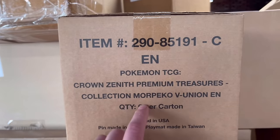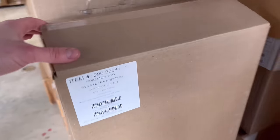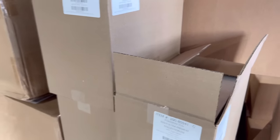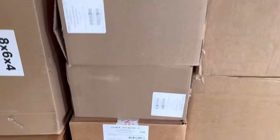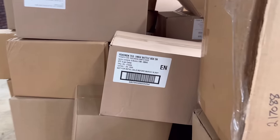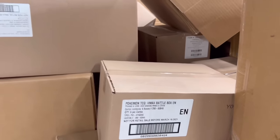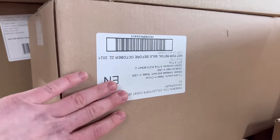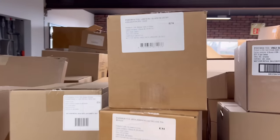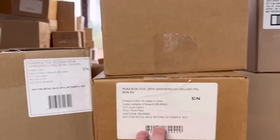We have the Crown Zenith Premium Treasures collection box — I'll grab one for today's video. Loads and loads of 151 Premium Collections. Up here: Paradox Rift Elite Trainer Boxes. We have V-Max battle boxes — I think those are the Venusaur and Blastoise V-Max ones. 25th Anniversary collector's chest, more Celebrations. Leafeon and Glaceon V-Star boxes — we'll probably grab one of those.